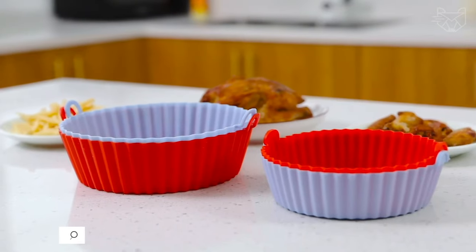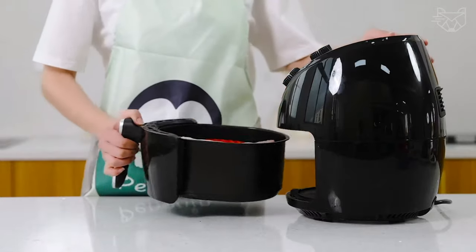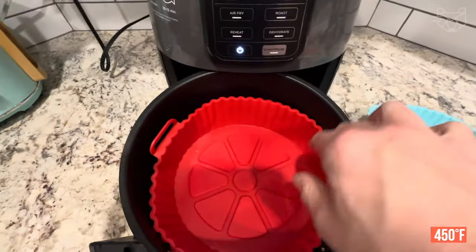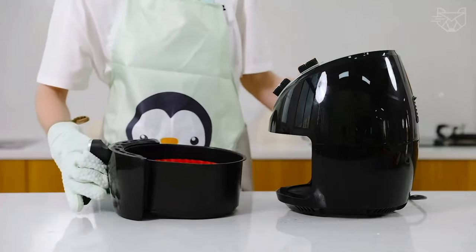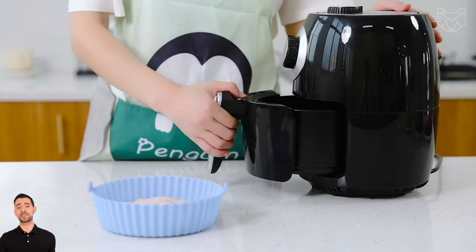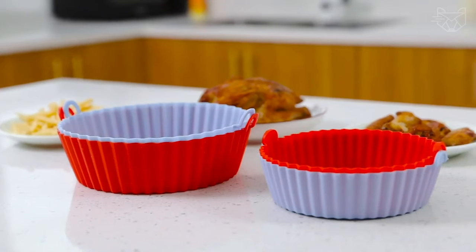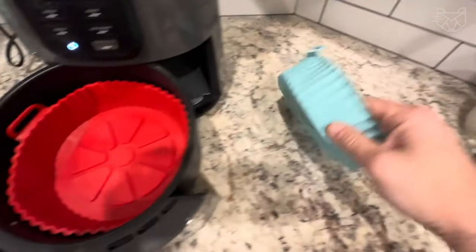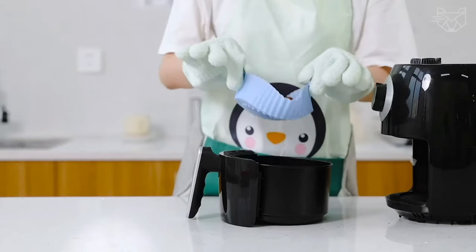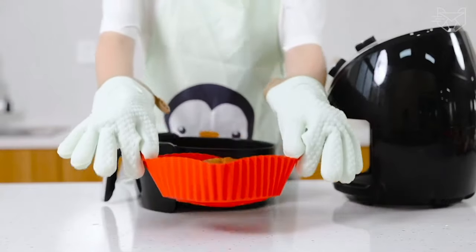The silicone air fryer liners are made of 100% pure food-grade silicone — BPA-free, non-toxic, durable — and can be used many times. They can withstand temperatures up to 450 degrees Fahrenheit, are not easily deformed or torn, and the soft silicone material will not affect the flavor of your food. This silicone pan has several protruding lines that improve heat circulation and ensure consistent results every time. It also comes with heat-resistant silicone oven mitts that provide excellent hand protection when handling the fryer accessories.